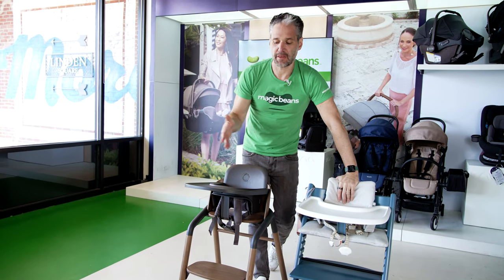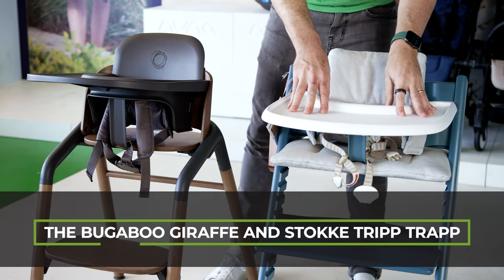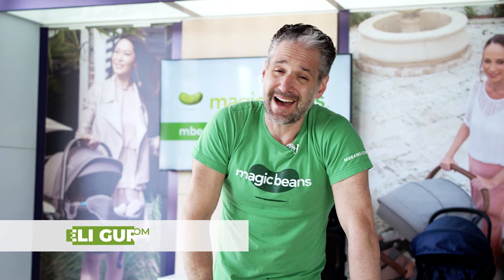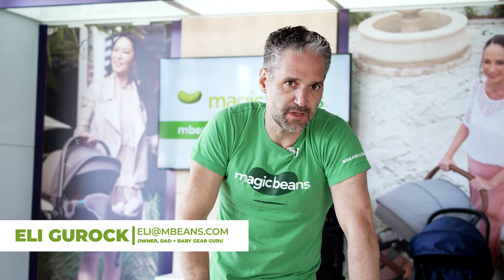In this video, I'm going to be comparing the Bugaboo Giraffe and the Stokke Tripp Trapp, the icon. I'm excited about doing this highchair comparison because I think if you're looking for highchairs in 2023 and 2024, you would be really confused — like, which one should I get? They both seem really nice. I'm Ellie from Magic Beans Videos and Magic Beans Stores, and I'm going to try to help you figure it out.